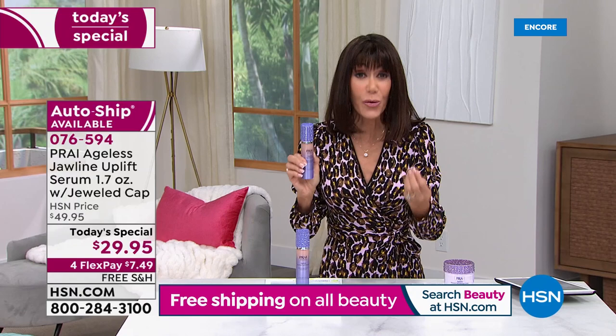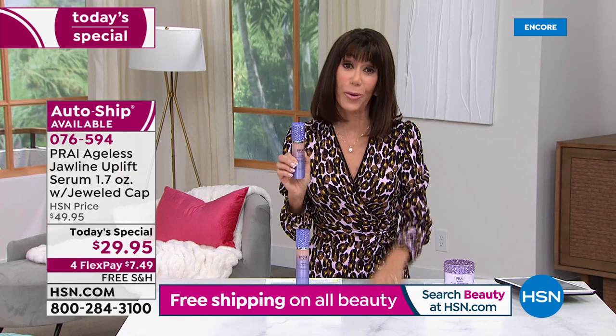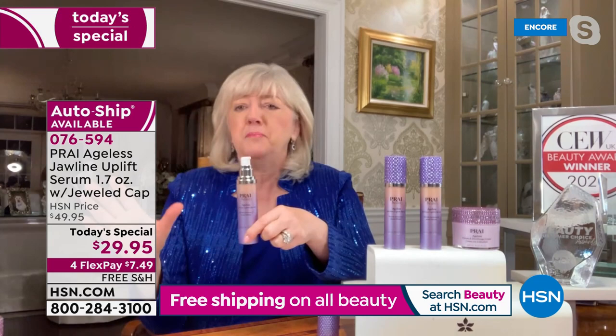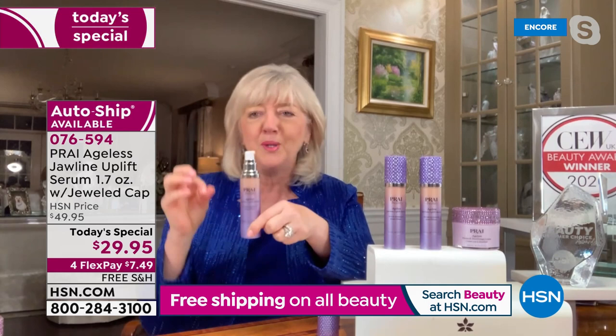You know the difference when it comes to ingredients. I would expect to put like a one or a two in front of the price we have on the screen. So this is an amazing price for this product. Absolutely. We're known as the neck authority — we have a Good Housekeeping Seal of Approval from the UK on our neck creams.